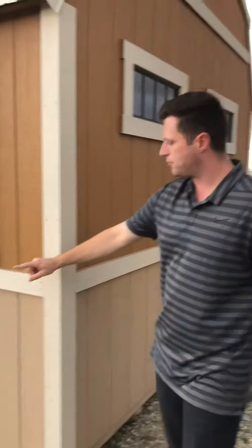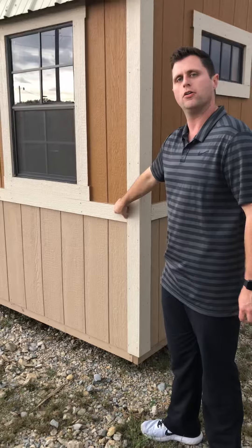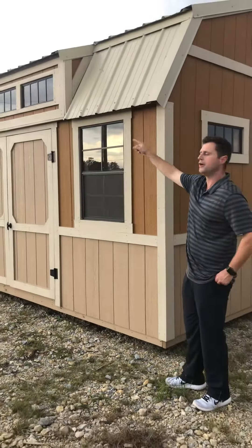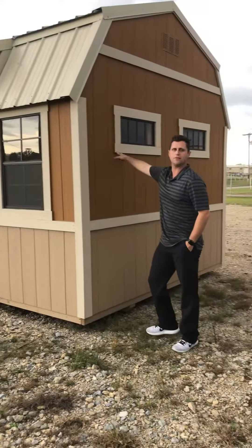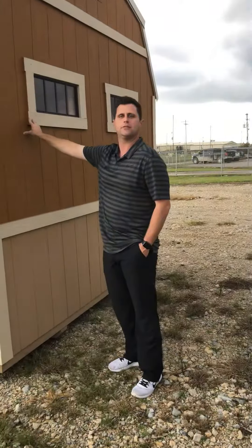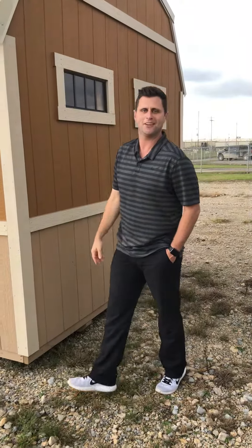So again, we have our wainscote option for $9 per linear foot, we have our dormer for $650 per dormer, and we have our transom windows for $75 a piece. So come in, buy your building today, add these wonderful options and let's dress up that backyard. Thank you.